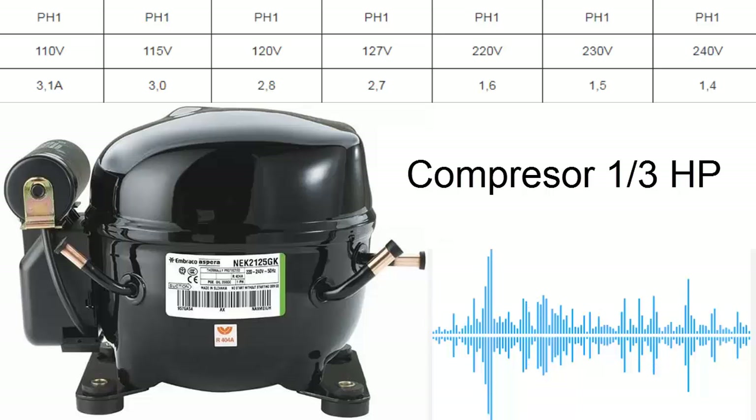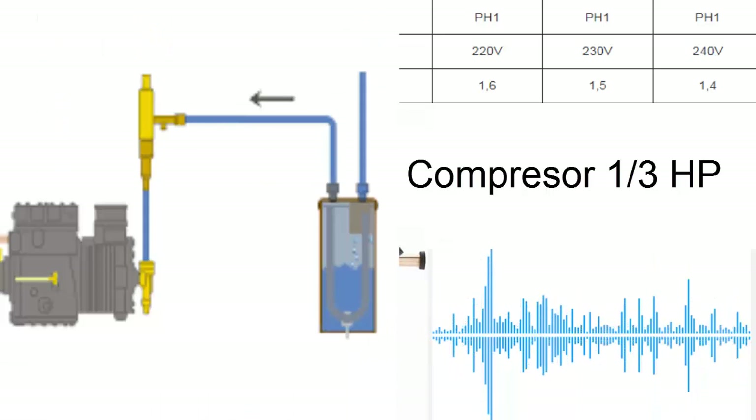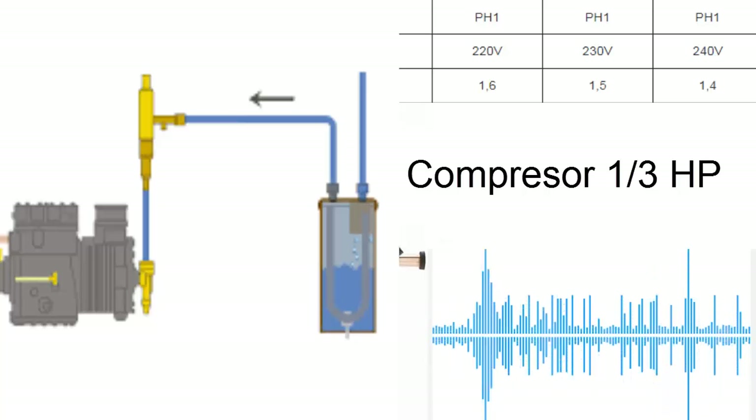Identification of pipe obstructions: issues like pipe obstructions can affect the refrigerant flow and, consequently, the compressor's amperage.